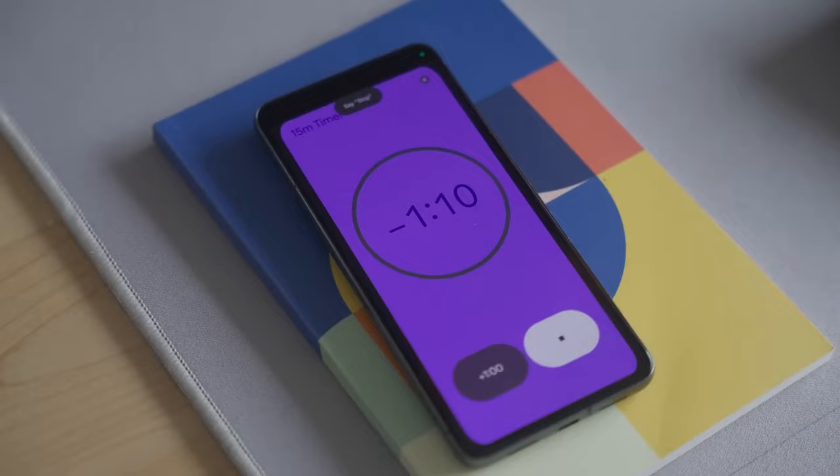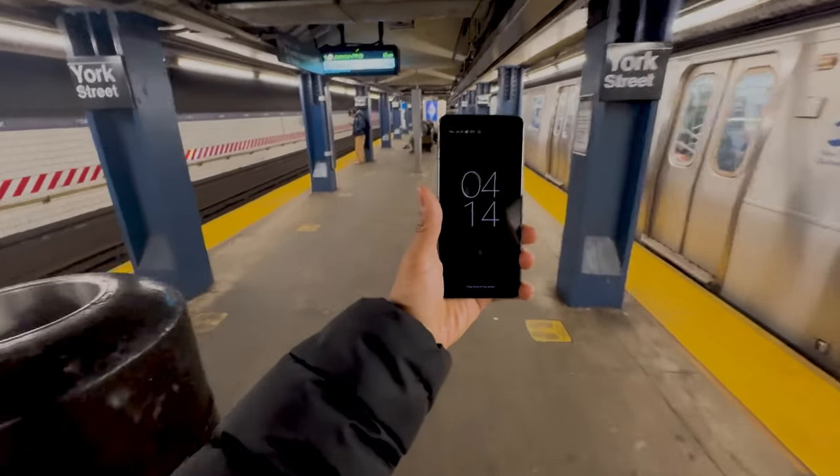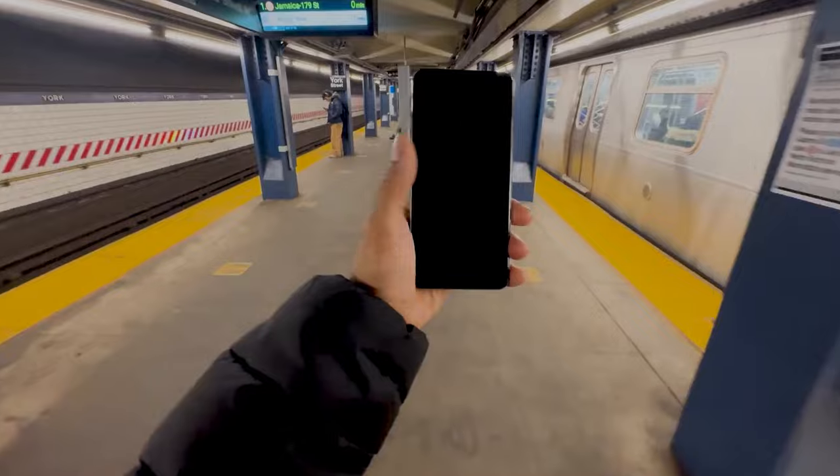I don't think either phone has the loudest speakers out there, but they're really close in person, so it's probably a toss-up on which one sounds better.